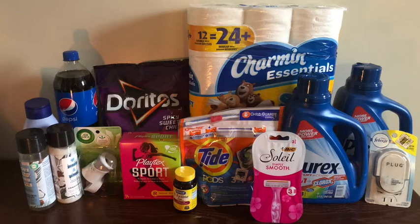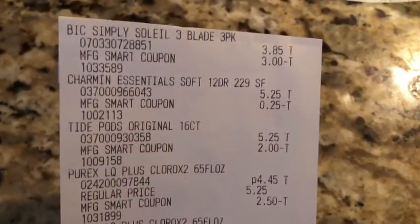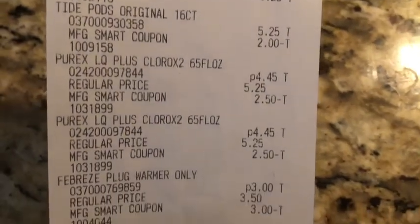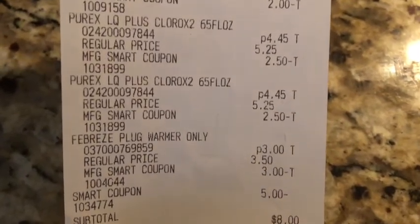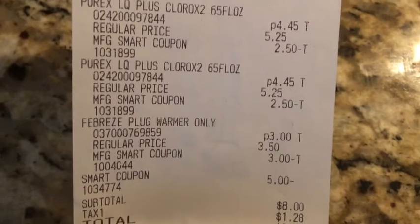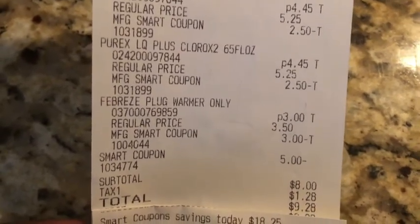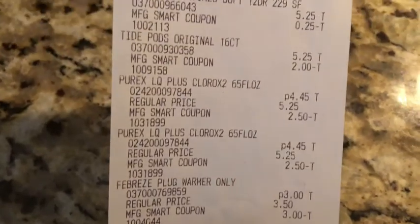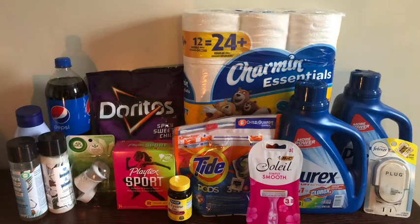It wasn't the best deal — it should have been a little lower — but I'm still pleased with what I picked up. On Checkout 51 there's a rebate for three dollars and fifty cents back when you buy two Purex 65-ounce or larger. After getting that back, the final cost is four dollars and fifty cents for everything. Here's the receipt: the Bic Soleil with the smart coupon, the Charmin, Tide Pods, both Purex, and the Febreze. The five-off-of-twenty-five digital coupon comes off in one increment. Total: eight dollars, nine twenty-eight after taxes, saving eighteen dollars and twenty-five cents.